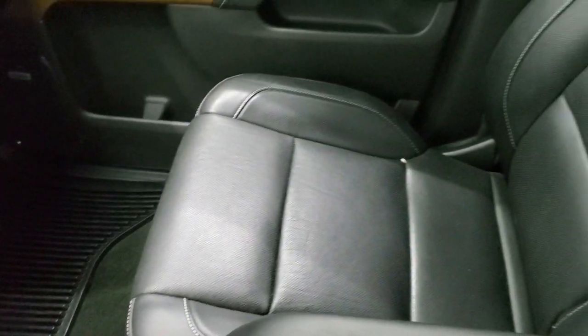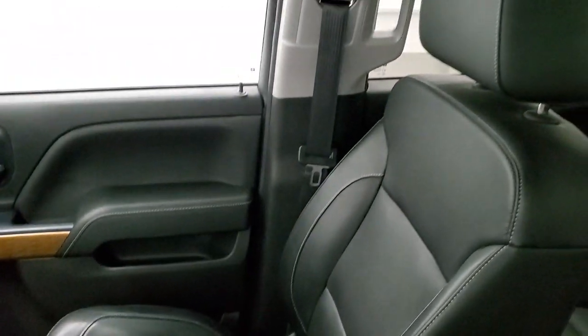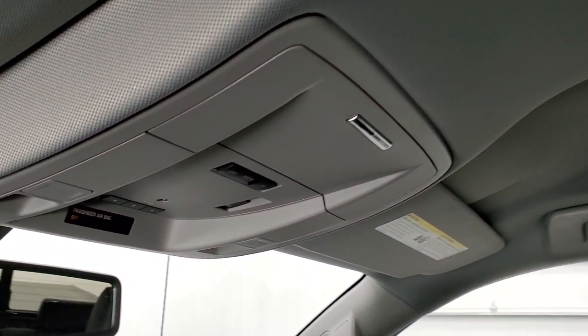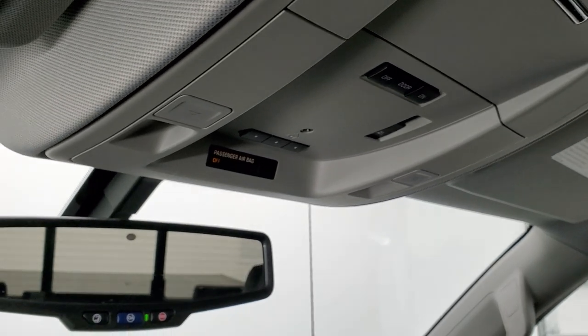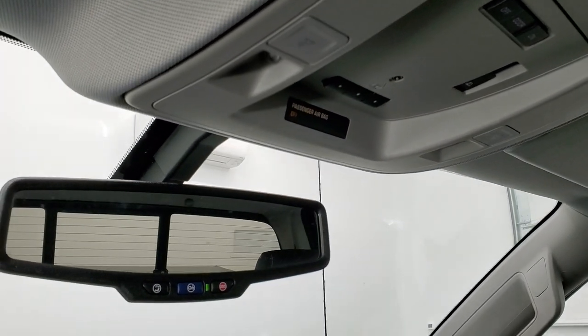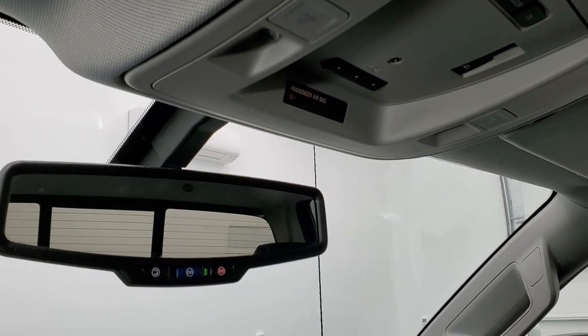The passenger's side floor mat and seat are in excellent condition as well — no rips or tears in there. And the headliner on this truck is exceptionally clean; this truck has never been smoked in and smells very clean inside. It has HomeLink buttons for your garage door and security systems, a power sliding rear window button, and OnStar capabilities in that mirror.